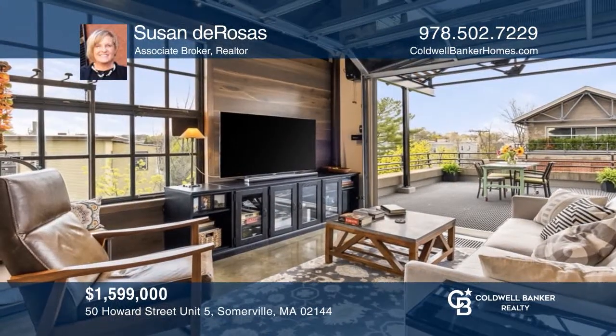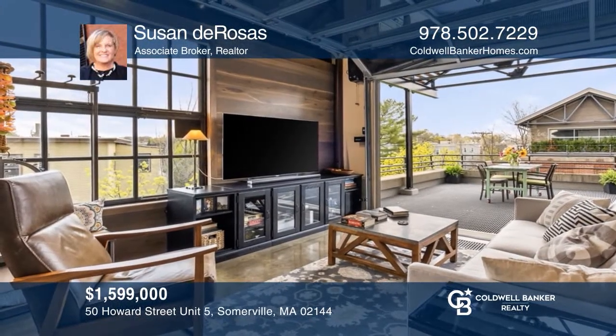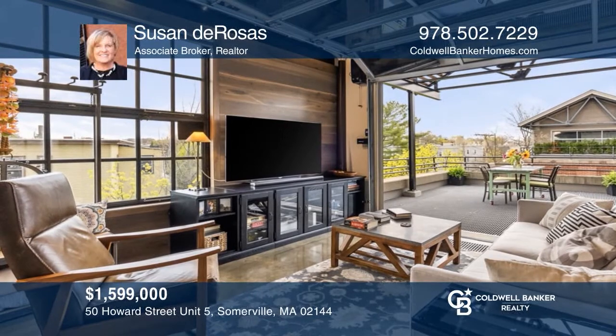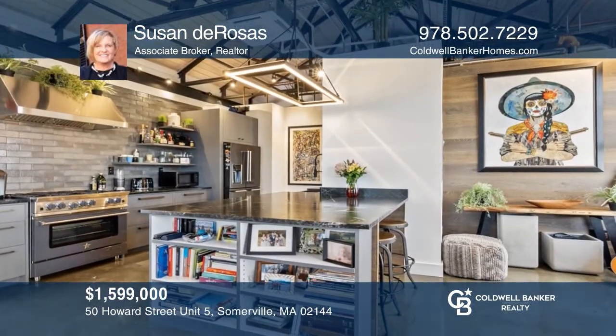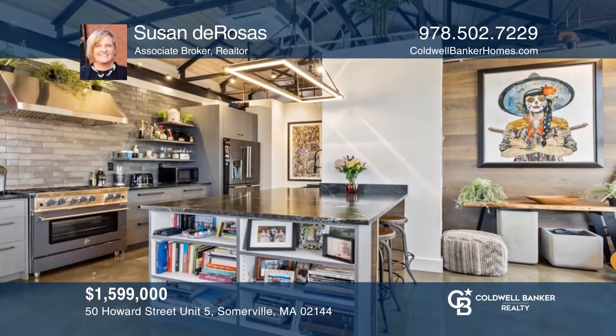This unique and stylish penthouse loft in the Davis Lofts offers an open-concept modern interior and industrial kitchen. Don't wait. Schedule a tour with Susan DeRosas before it's too late.